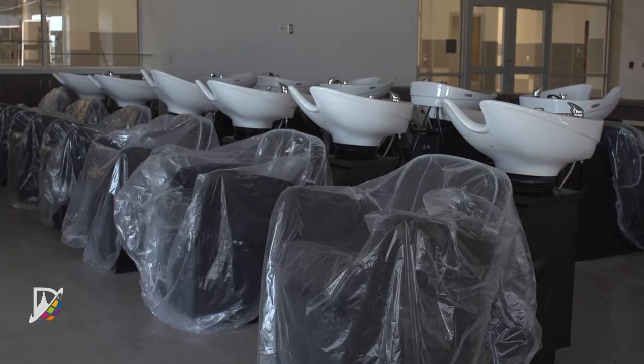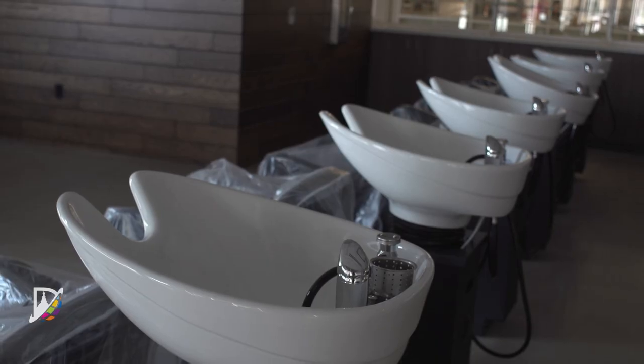I'm really excited for the new cosmetology classes to be in the new wing, especially because it will be right next to all of my core classes. The new salon will be open, so we'll be able to start working on clients and everything — it'll be so much easier to get around.